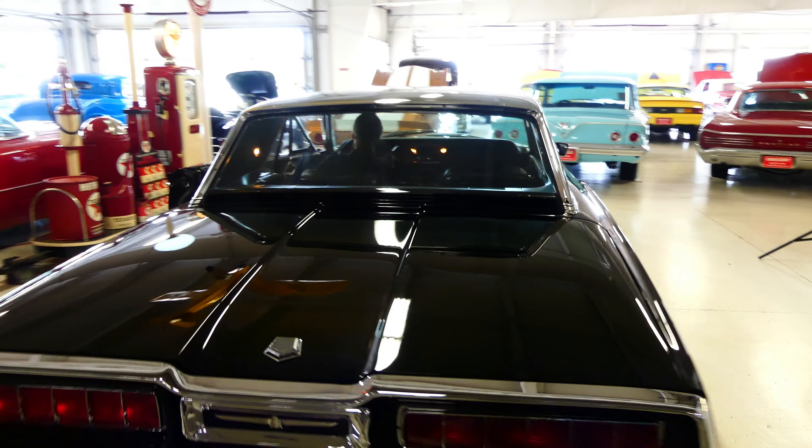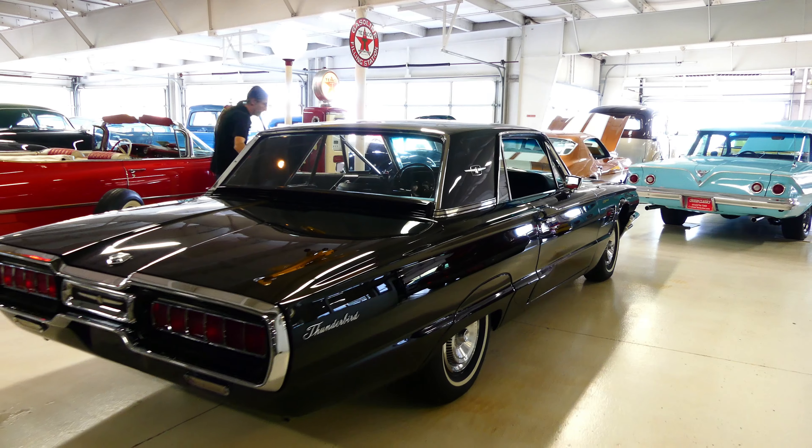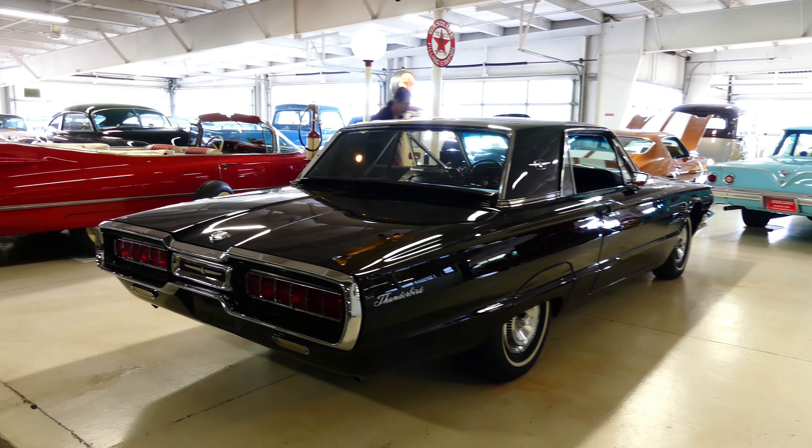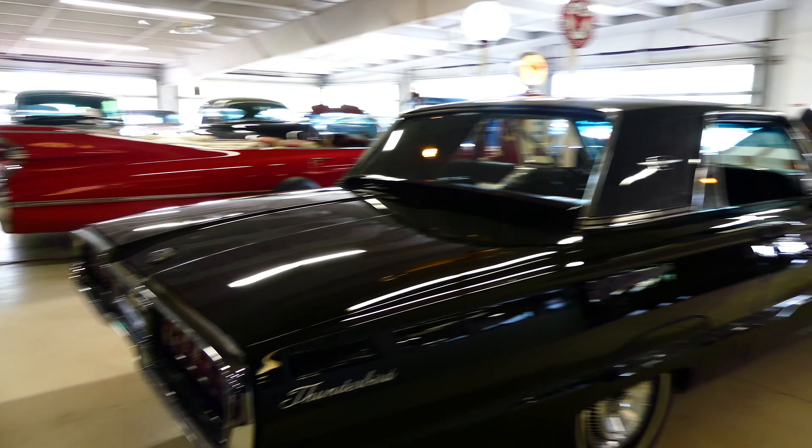Good day, everybody. Kurt with Cruising Classics here, just about ready to show off this extraordinary 1965 Ford Thunderbird.